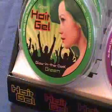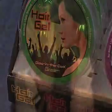Do you want to stand out in the crowd and be a smash hit at any occasion? Well, with iGlow Hair Gel, now you can. iGlow adds stunning glow-in-the-dark effects that are not reliant on any other light source.